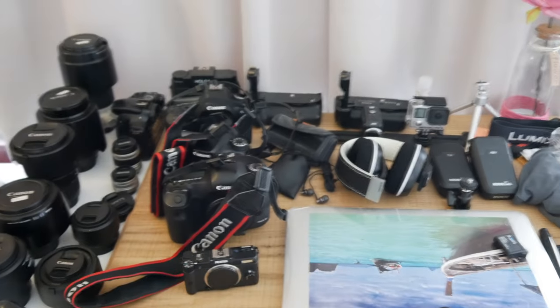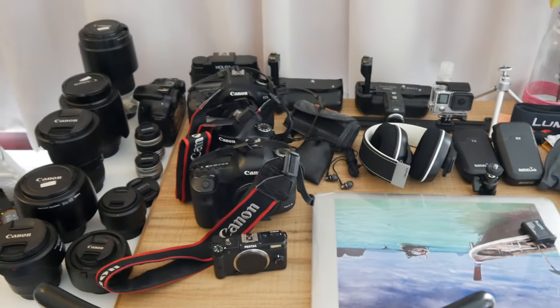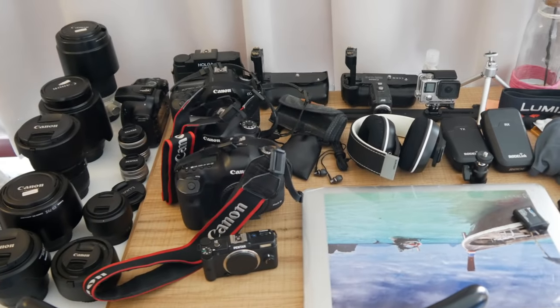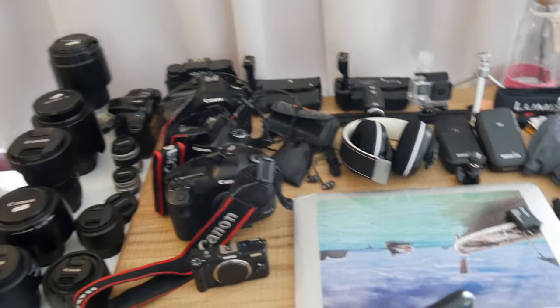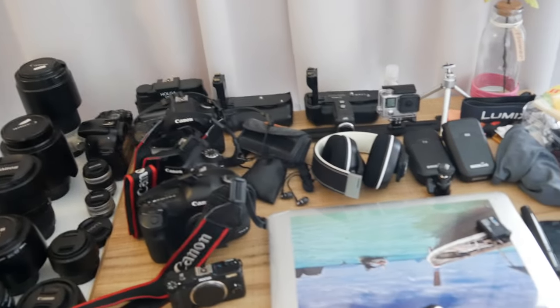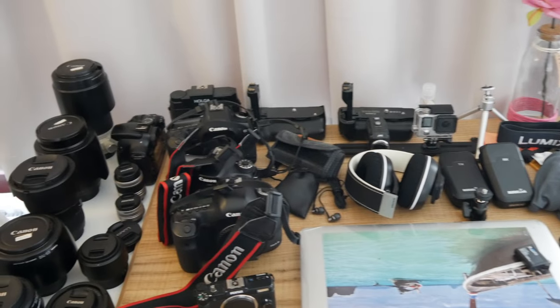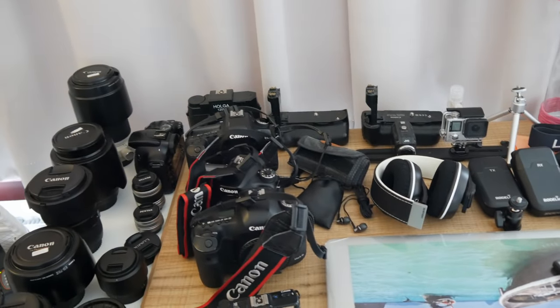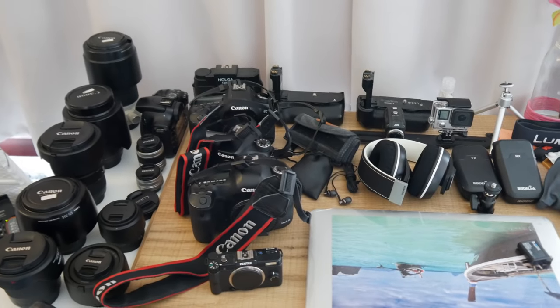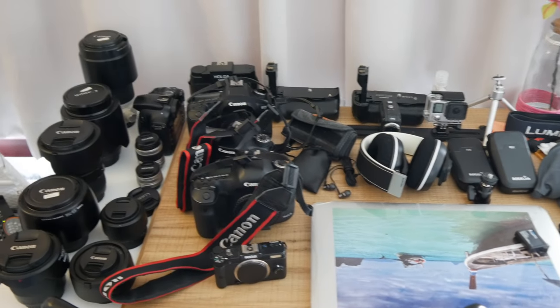Everyone has their own preference. I'm a big fan of Canon, but also a fan of Nikon and Sony — I have nothing against their products. I actually started with Nikon and later switched to Canon because I liked their images more — the color, the files, everything. Thank you very much for watching and have a nice day.